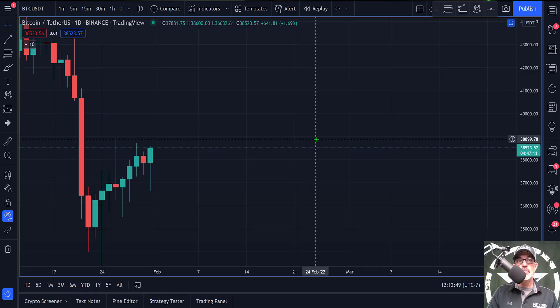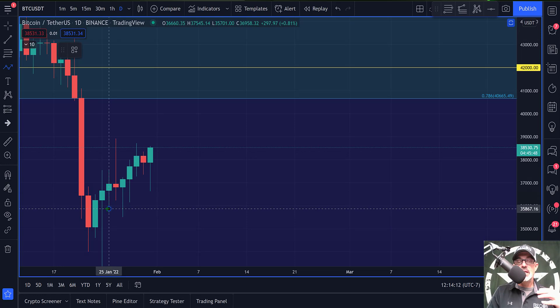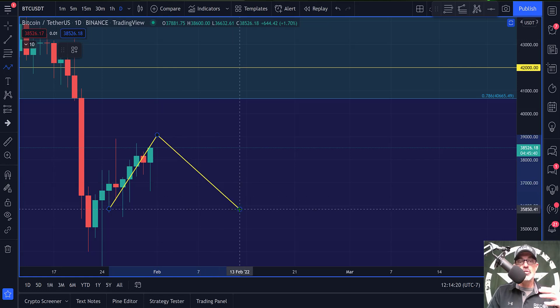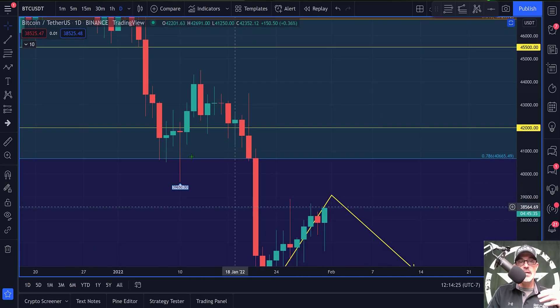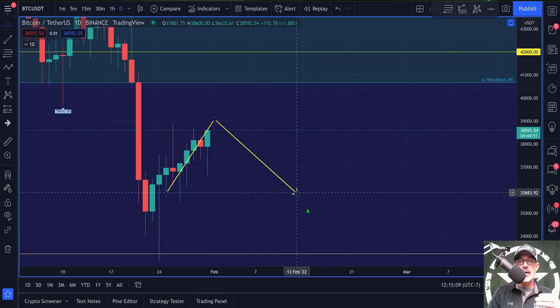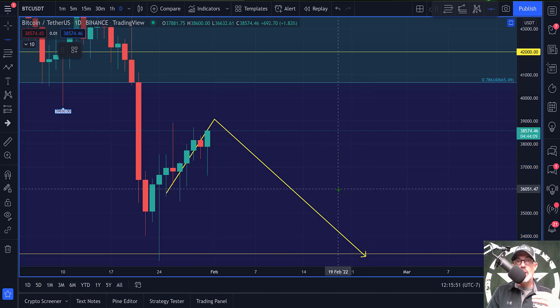Let's jump over to the daily candle charts. As I've pointed out, I have not seen any follow-through on these moves lately — the majority have just been rolling over. So we could be in store for just another dead cat bounce, like the one we saw a week or two ago. My initial thought is: are we setting up for another dead cat bounce and a move lower, down around 32,000?